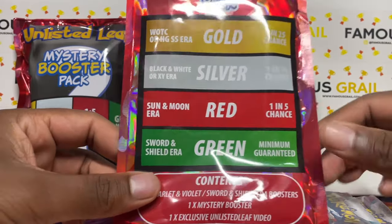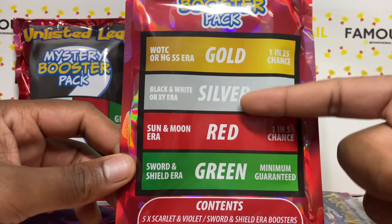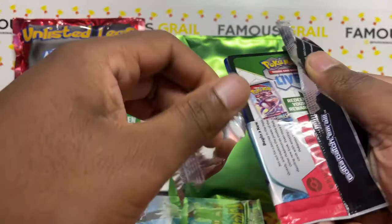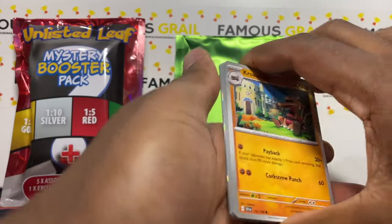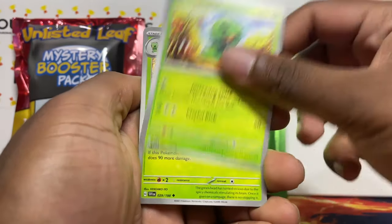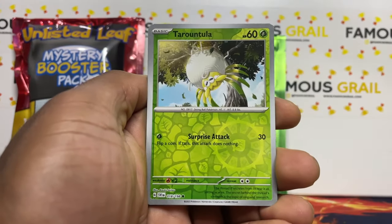The green one is the minimum guarantee so it's just going to give us a Sword and Shield pack, which isn't too bad — at least it's not a Scarlet Violet era pack because we've got a ton of those already. Hopefully we can hit one of these other ones. I've hit vintage in the last mystery pack — in almost every mystery pack opening I've hit an older set.